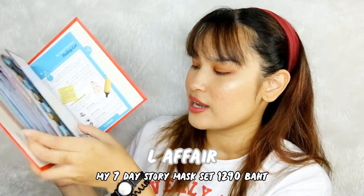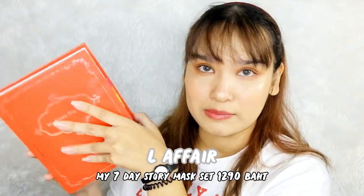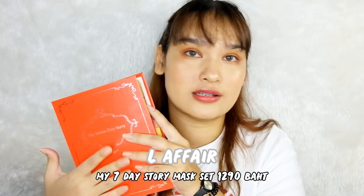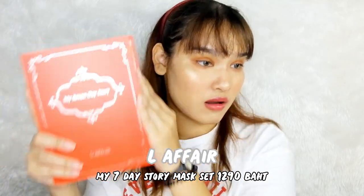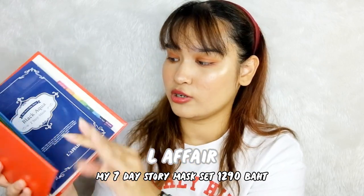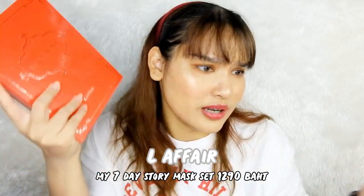It looks really pretty. I can say if you guys use all the mask patches, you can still keep the book at your desk and store your papers inside. After all, it's 1290 baht. I think it's worth it — they gave a lot of items with so much skincare included. I think it's worth it. The book looks pretty too, don't you think?